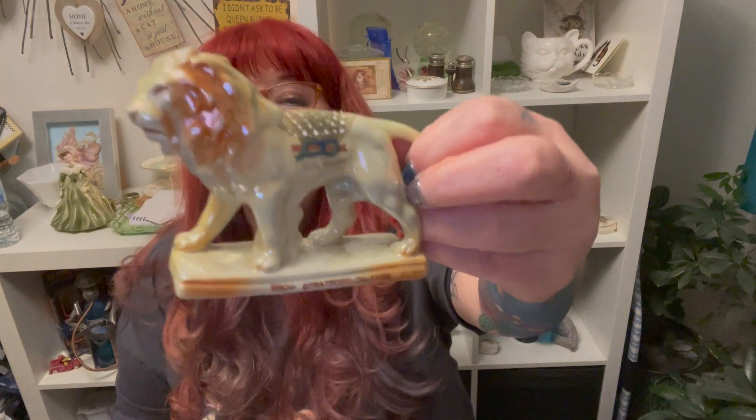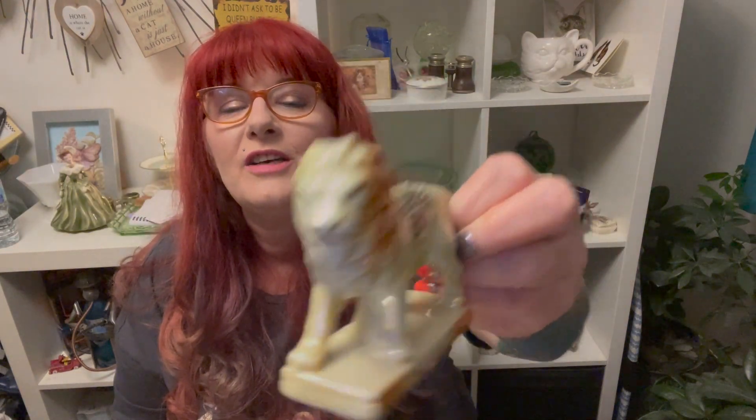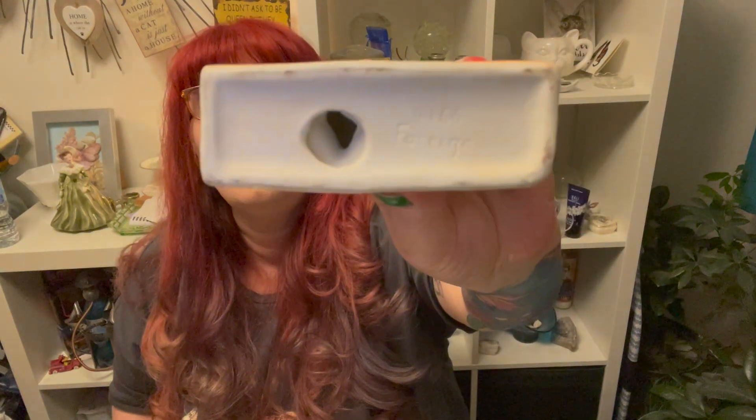I also got this tourist piece from Stratford-upon-Avon. It says 'Lucky White Heathers' on it and it's got a lovely shape. It's also marked 'Foreign' on the bottom - my favorite marking! So I got that from the car boot as well.